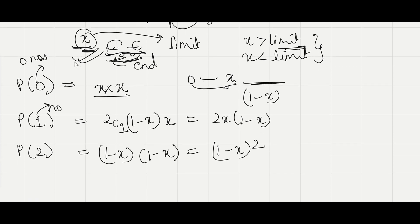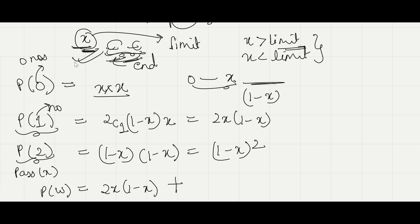So if you pass this x, your probability of winning would be: if only one number higher than x exists, you will choose it — probability 2x(1 minus x). Plus, if both numbers are higher than x, you will choose one of them and the probability of that being the highest is one-half — so add (1/2)(1 minus x) squared. This is the probability of winning if you pass the third draw.